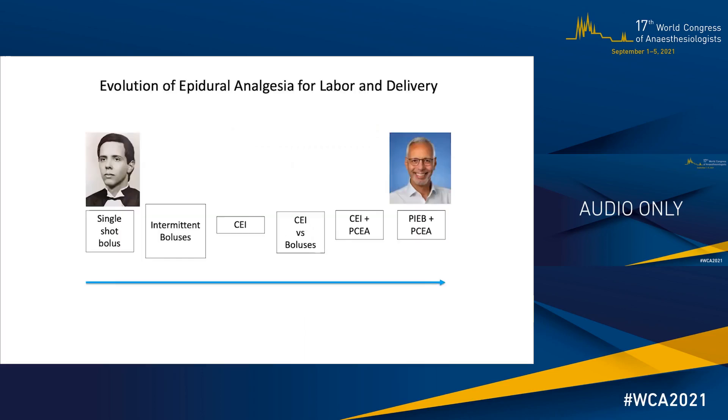It is interesting to note that the PIEB technique is actually a return to the past, but in a very elegant and refined way. If we go back 40 to 50 years in time, that is how we actually started — using bolus injection of local anesthetic into the epidural space. We moved to continuous infusion, then to a combination of both, and finally we find ourselves using two modalities of bolus injection: PIEB plus PCEA.